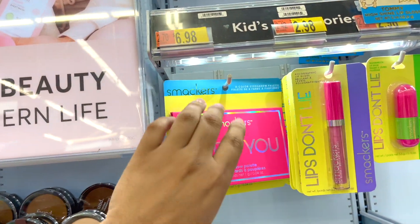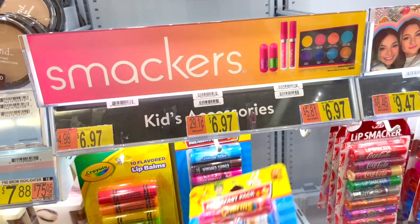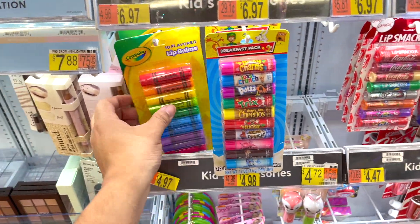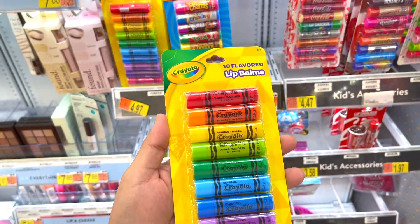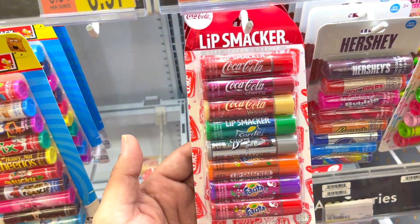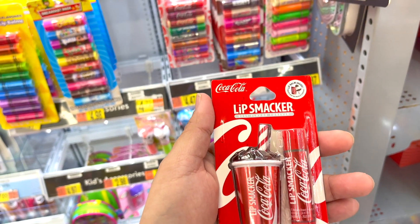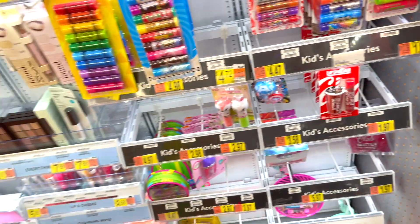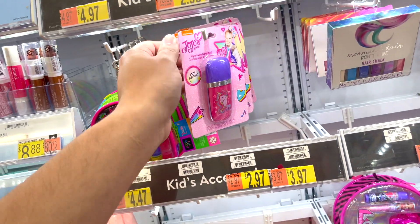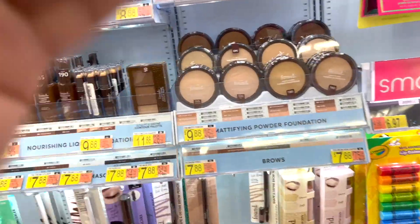Oh my god — Nickelodeon Rugrats Lip Smackers! There's so much — cinnamon toast, a breakfast pack of lip balms, that is so cute. On this side you have Crayola crayon lip balms — also really cute. They've got Hershey's, root beer — no way! And if you're really into Coca-Cola, this whole section is your thing. They've also got nail polishes and JoJo Siwa unicorn glitter for hair, face, and body.